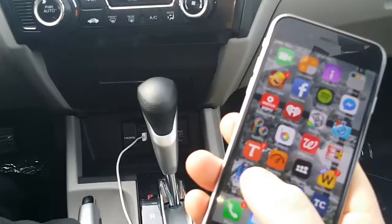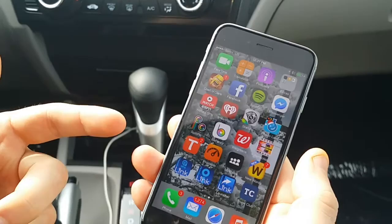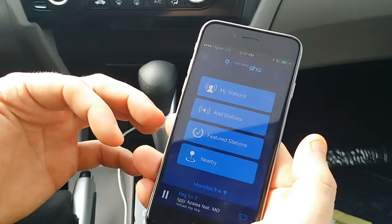You're going to find this on pretty much all the 2015 Hondas that have this smart touchscreen. You'll want to go to the app store and download the app — it's called AHA for Honda. Once you've downloaded it, you can open it up and create your own profile, which will allow you to create music stations, kind of similar to Pandora.